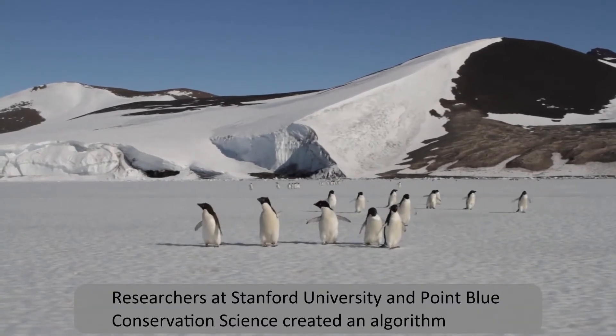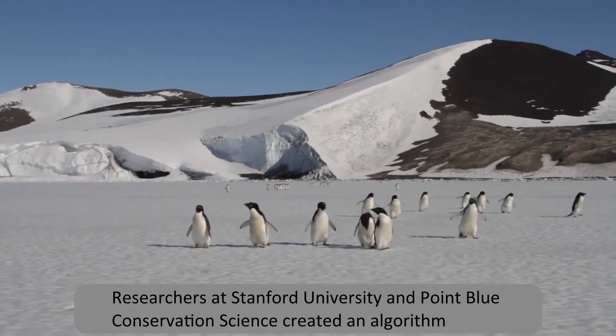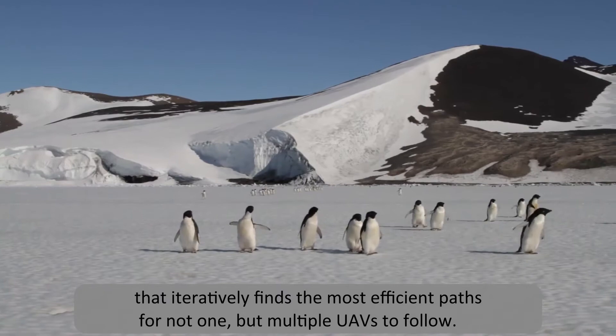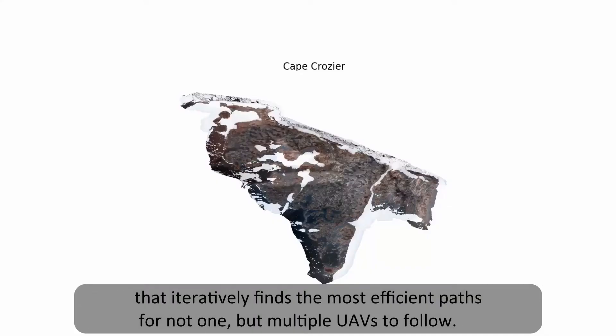Researchers at Stanford University and Point Blue Conservation Science created an algorithm that iteratively finds the most efficient paths for not one, but multiple UAVs to follow.